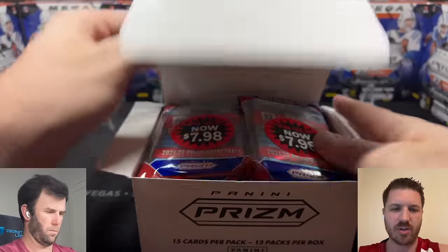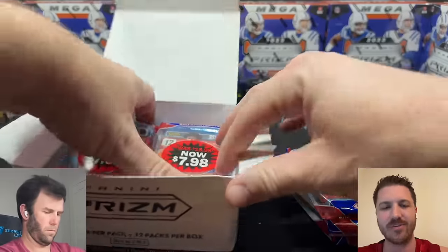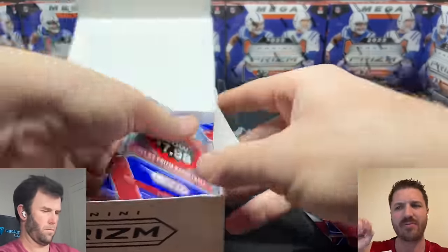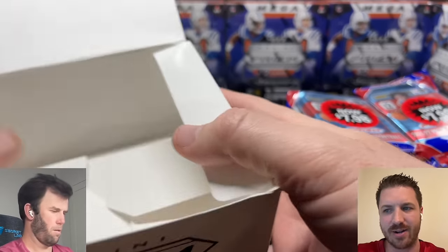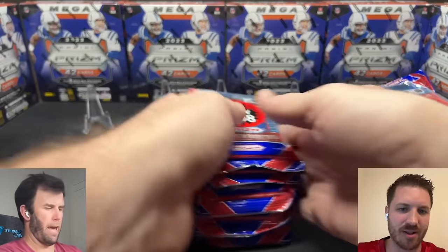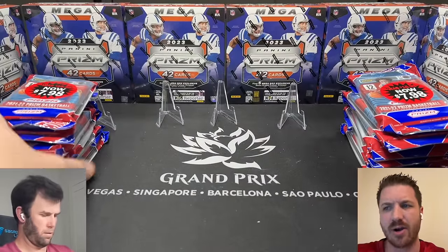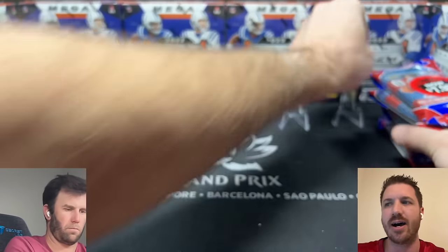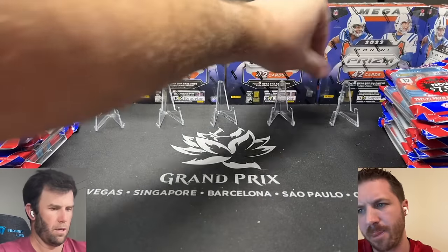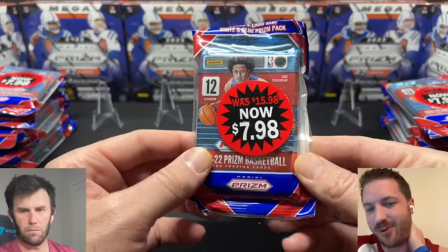Prism is always a treat — it's the premier product of all Panini NBA. There are about seven rookies we're looking for. Scotty Barnes, Cade Cunningham, Jalen Green, Evan Mobley, Franz Wagner, Josh Giddey, and our guy Austin Reeves — USA Basketball Austin Reeves. The top three are probably Scotty Barnes, Cade Cunningham, and Austin Reeves, though Josh Giddey is right up there too — maybe four top guys.